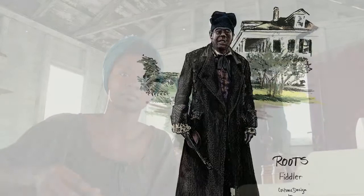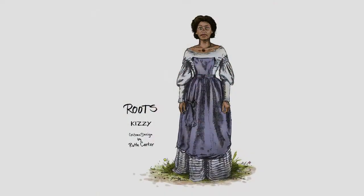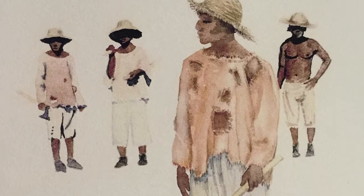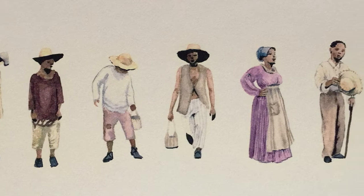Equally important to this whole process is the wardrobe. We have a costume designer named Ruth Carter to make sure that both Africa and the United States represent history as it was. What I'm trying to do with this new Roots is bring a lot more detail to the story. Since we go through several eras in Roots, I'm constantly looking at research and making sure that I'm hitting the mark.